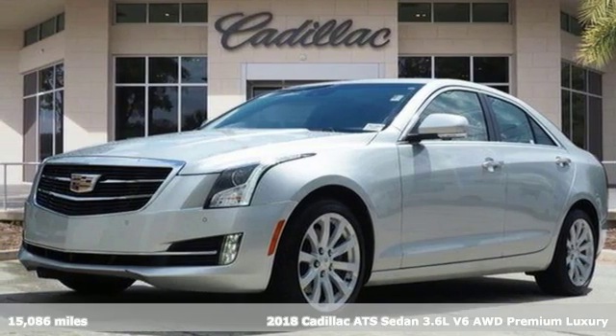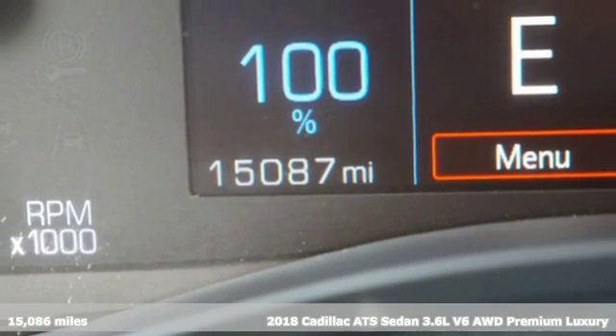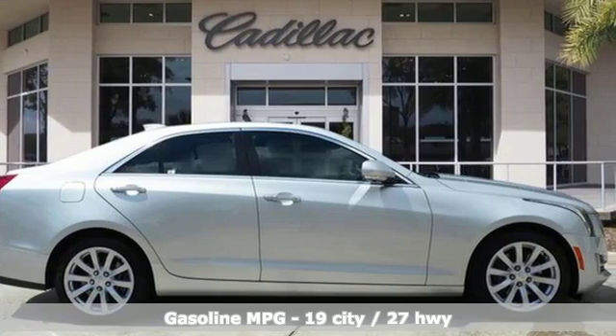Here's a certified 2018 Cadillac ATS Sedan. With its masterful blend of power, handling and luxury, this ATS Sedan was built for the enthusiastic driver.